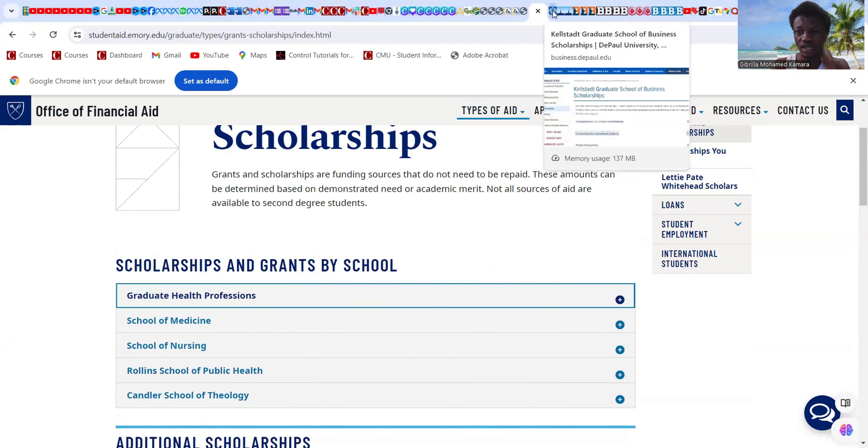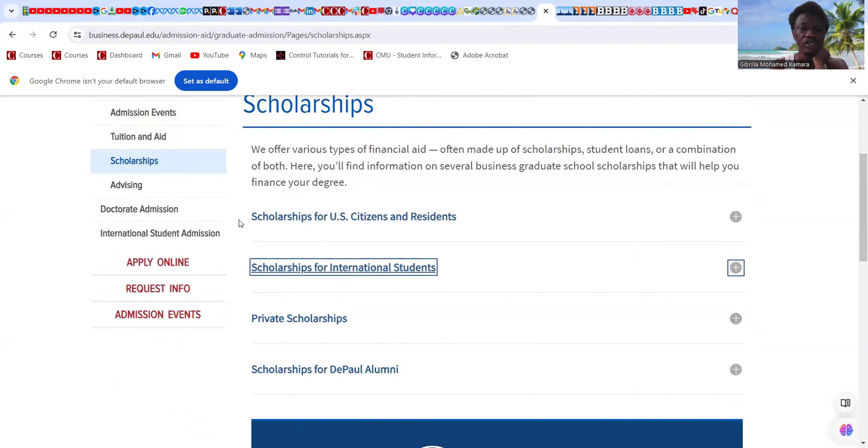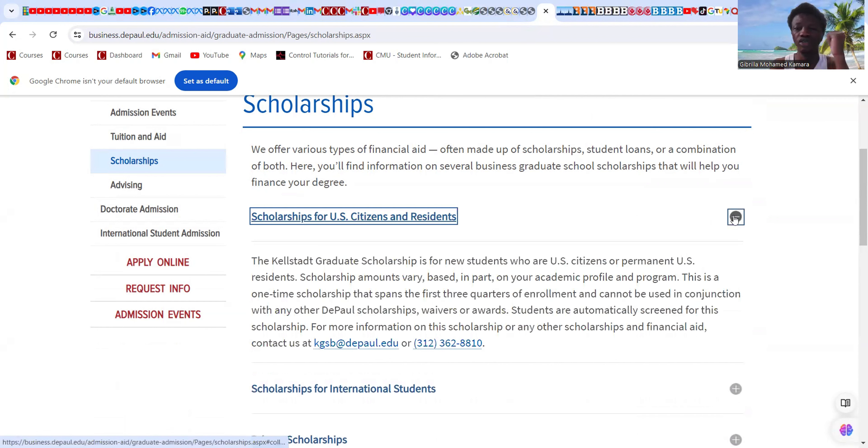The next university has scholarships for international students and for US citizens and residents. Scholarship amounts vary based in part on your academic profile. This is a one-time scholarship spanning the first three quarters of enrollment, and cannot be used in conjunction with other scholarships, waivers, or awards. You do not have to apply separately — no separate application is needed for these scholarships.